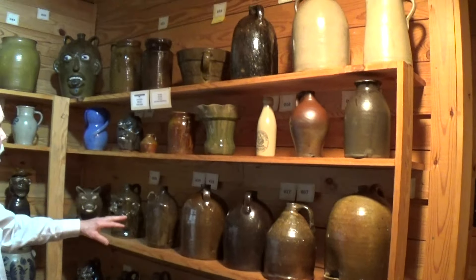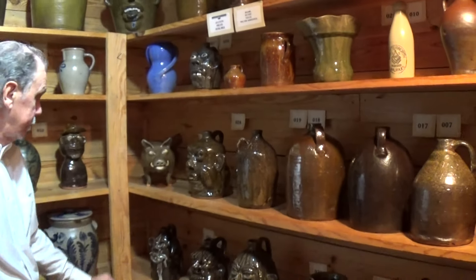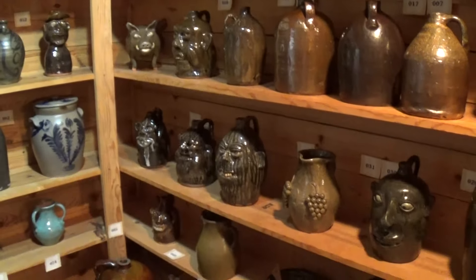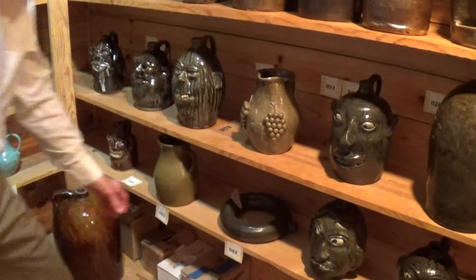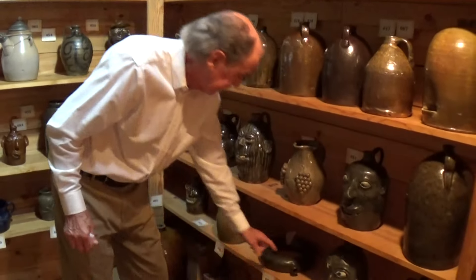Early piece of Connecticut. Crawford County pieces here — Lanier Meaders and some of the other Meaders family members. And a ring jug, which are always intriguing. You put them on your arm like this, and as you hunt and walk in the woods, you can carry a canteen and keep your hands free to use your gun. Those are always unique pieces.